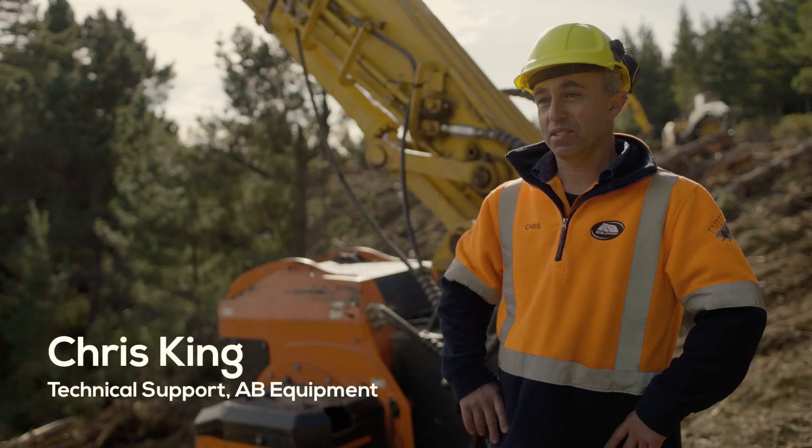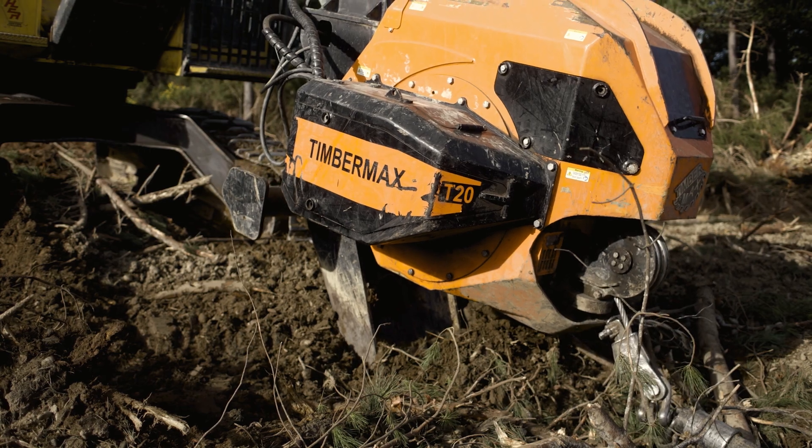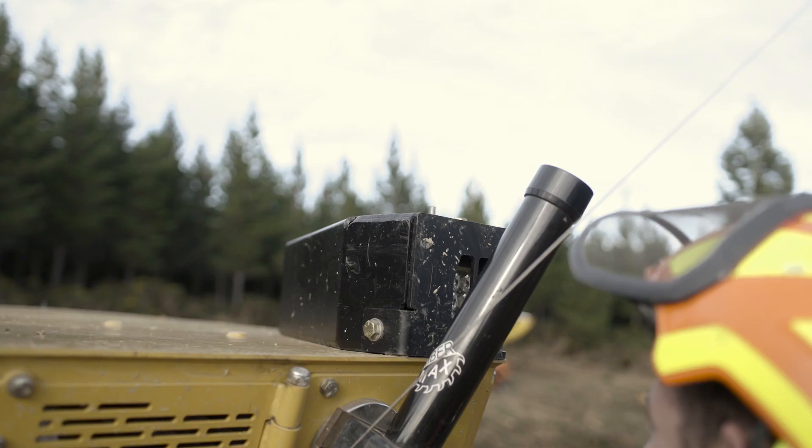The Timbermax winch is very smart. It's very easy for the operator to use. He doesn't have to think much once he's set it up, ready to go, gone into automatic mode. He can concentrate on his job of either felling and shoveling or driving the skidder.